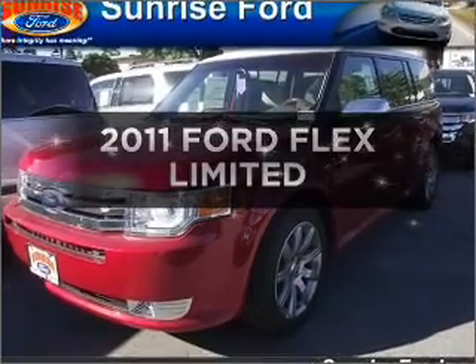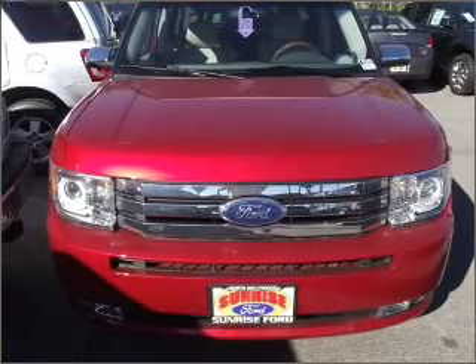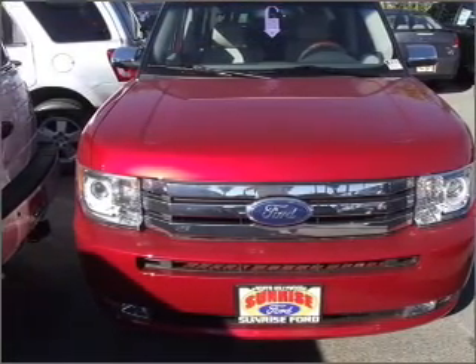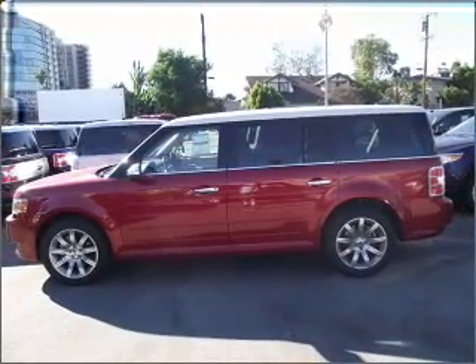Check out this 2011 Ford Flex. This is the set of wheels you've been looking for. With a solid six-cylinder engine that responds smoothly to its automatic transmission, the anti-lock braking system will help deliver you safely to your destination.